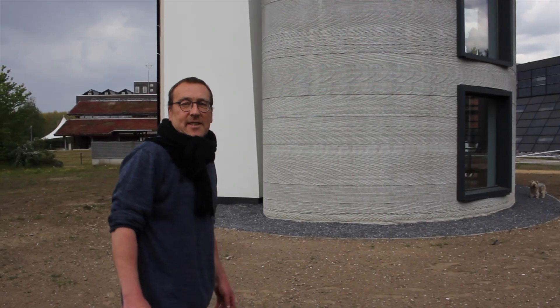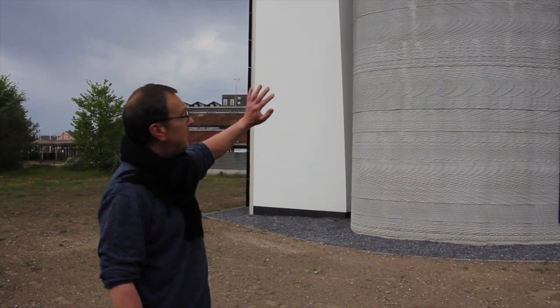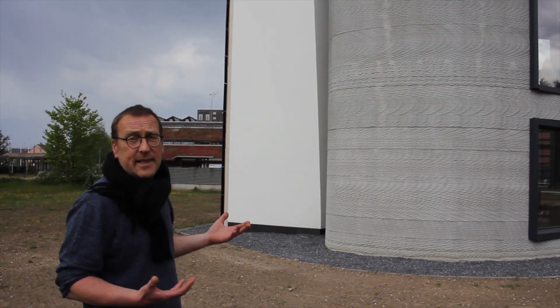The other side with plastered facades is printed inside with the structure printed and insulated and plastered at the exterior. Here you can see the other side of the building. One is the curved wall. We tried to show the possibilities of the printing technique.